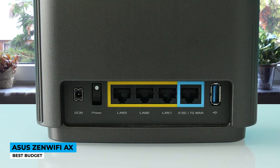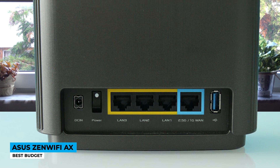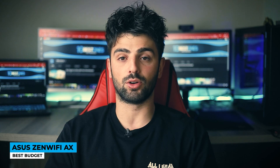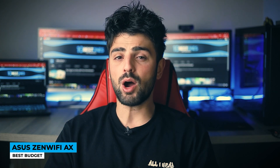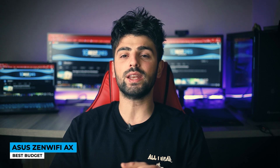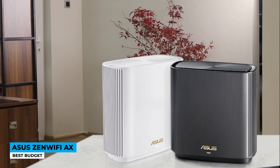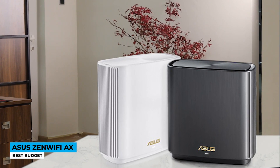Inside the router, we can see quad-core processing power, 256MB of flash memory, and 256MB of RAM. It may not be a powerhouse like gaming-based routers, but it's absolutely one of the great entry-level mesh systems. The 2-pack size has a great price point, but you can always buy a single unit that will cost you even less.